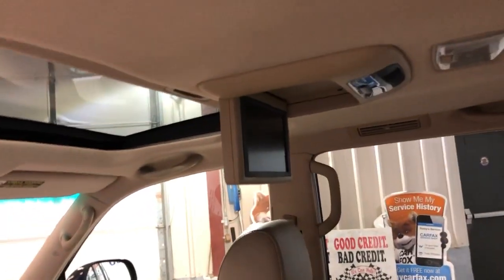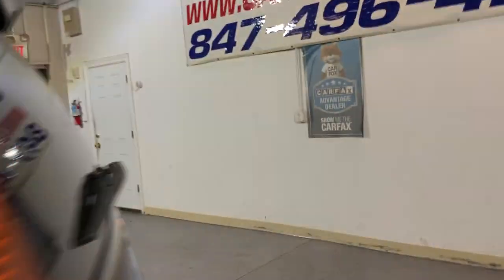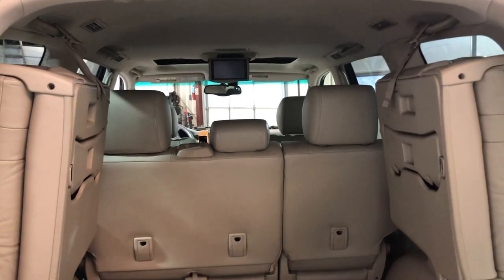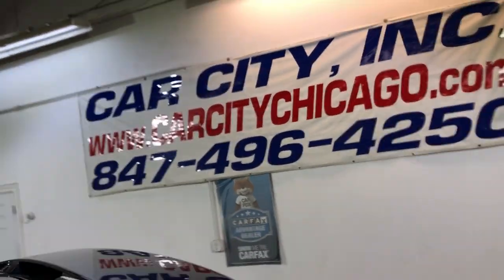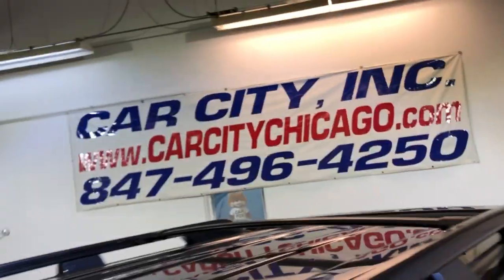Here's the second row seating — it's got DVD for your kids, rear entertainment, and third row seating as well, plus a tow package. Here's the third row seating — a very nice unit with low miles. You can find this beautiful 2004 Lexus GX 470 at Car City Inc. in Palatine.